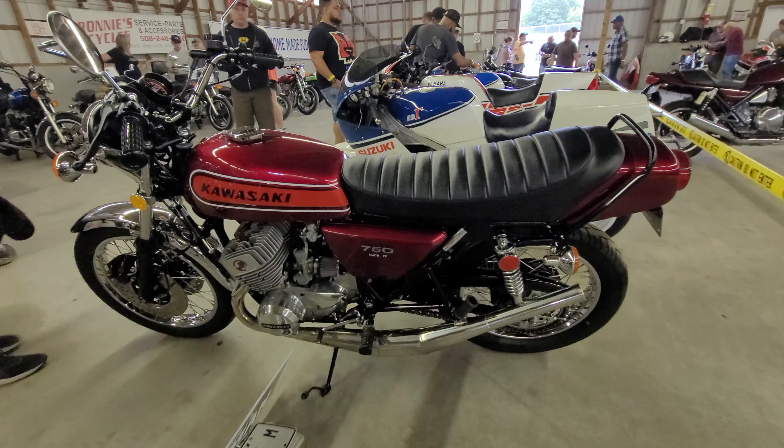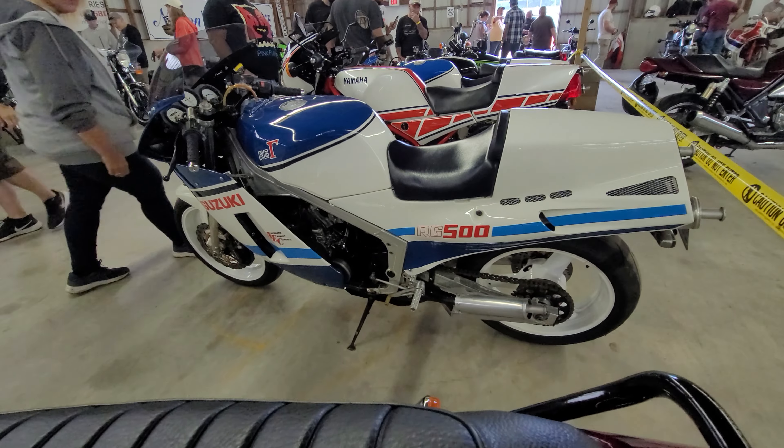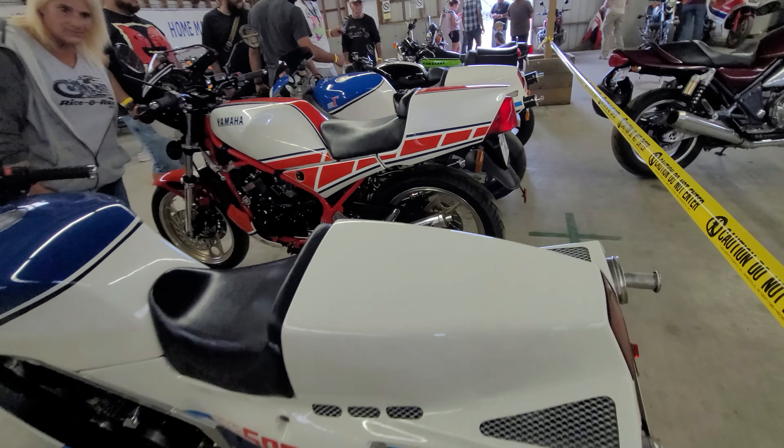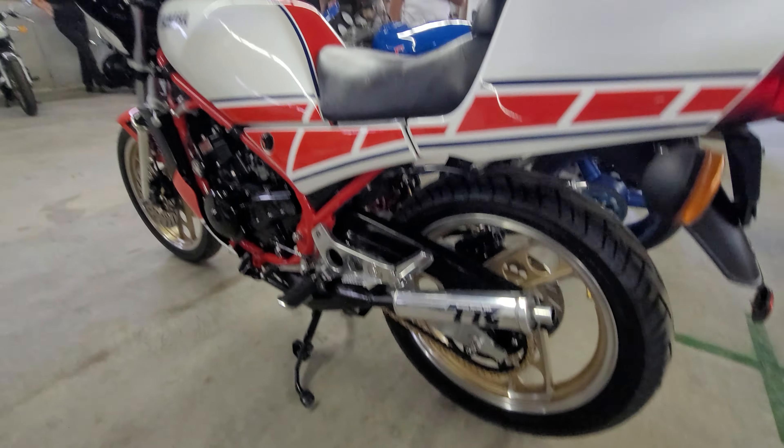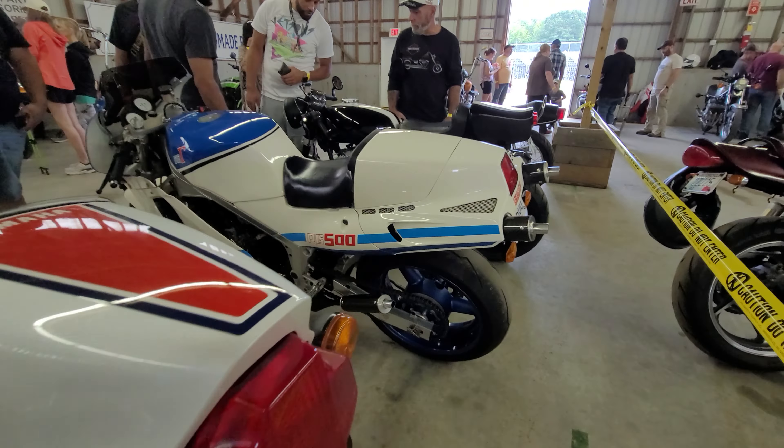Another Mach 4 — look at the color of that thing. How about a Suzuki Gamma RG500? Wow, that is just beautiful. Resto Mod with two E-Racing pipes — nice. Another RG500.